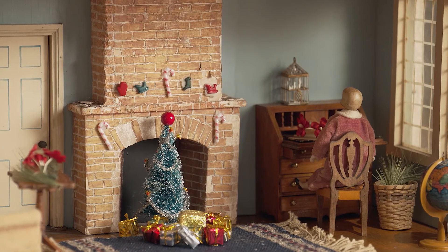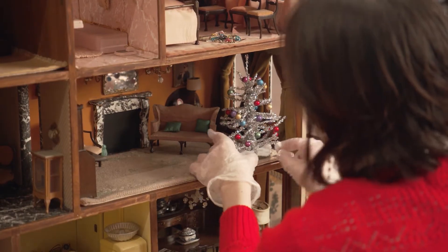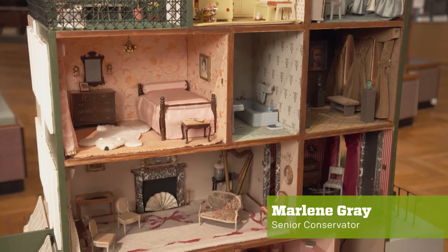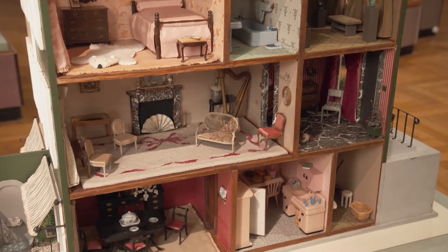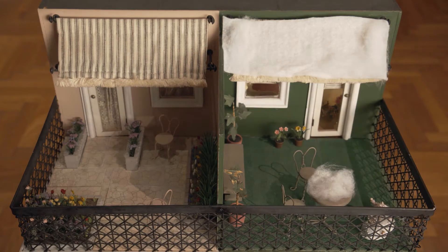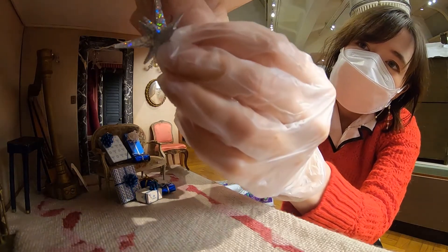Happy Holidays and welcome to a behind-the-scenes look at decorating dollhouses at the Henry Ford Museum of American Innovation. I'm Marlene Gray, Senior Conservator here at the Henry Ford. As part of a team of conservators and specialists that transform these dollhouses into holiday delights, we're sharing some of the magic that visitors don't often get to see.